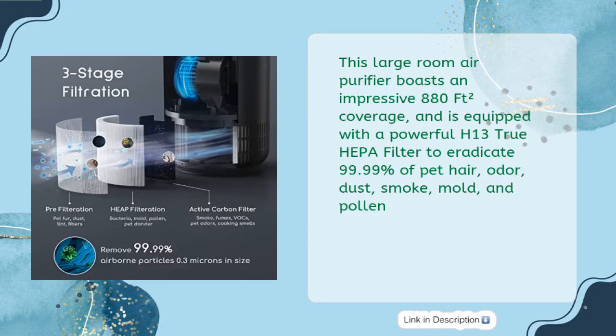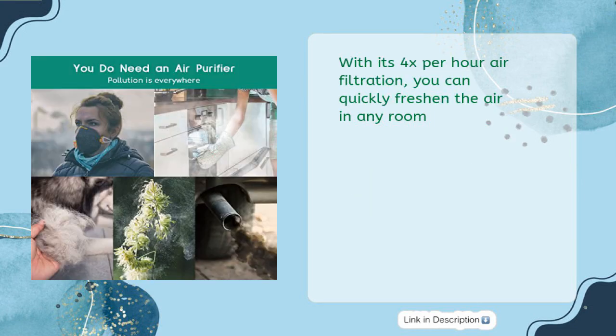This large-room air purifier boasts an impressive 880 square feet of coverage and is equipped with a powerful H13 True HEPA filter to eradicate 99.99% of pet hair, odor, dust, smoke, mold, and pollen. With its 4x-per-hour air filtration, you can quickly freshen the air in any room.